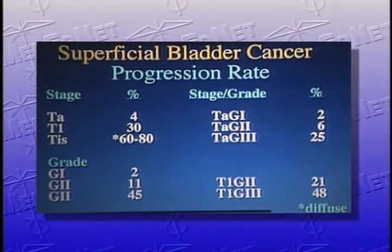What is more important is the progression rate. While a high percentage of superficial low-grade tumors do recur, a lower percentage progress. Progression means the tumor has grown to a higher stage — into muscle — or a higher grade. Those patients will go on to have metastases, and they're the patients we most want to prevent from progressing. Stage TA patients have only 4 percent progression; T1 patients, 30 percent; and diffuse carcinoma in situ, 60 to 80 percent. Grade 1 patients have a 2 percent progression rate, whereas grade 3 patients have a 45 percent progression rate.